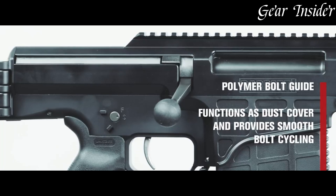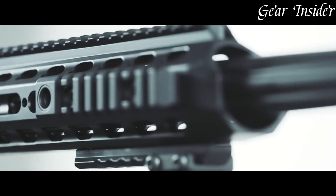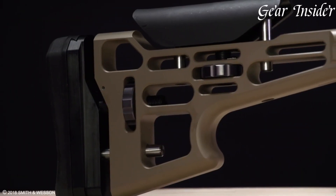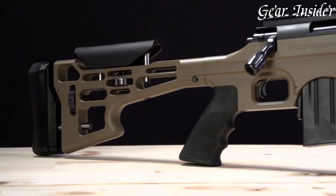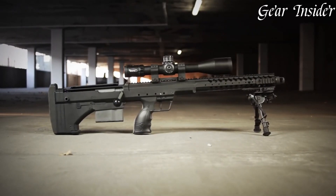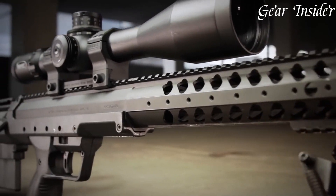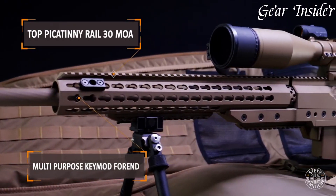Sniper rifles, the epitome of precision and long-range lethality, are specialized firearms meticulously engineered for accuracy and stealth. Equipped with high-powered optics and ergonomic design, they enable skilled marksmen to engage targets at extraordinary distances with pinpoint precision.